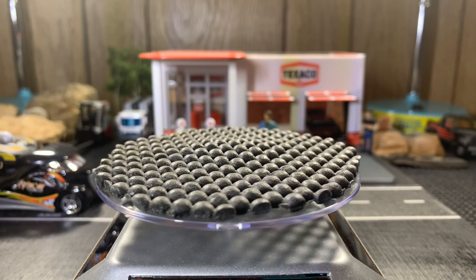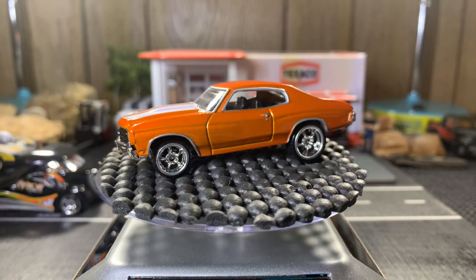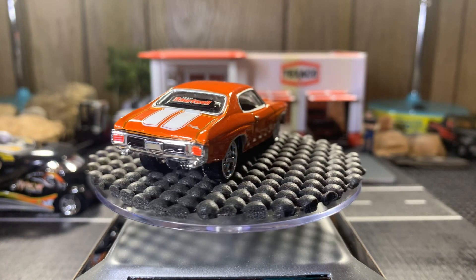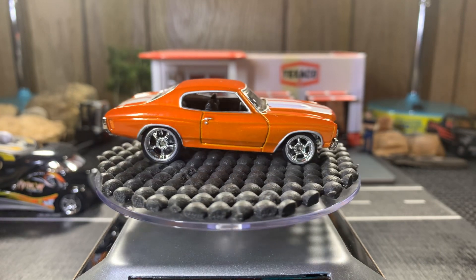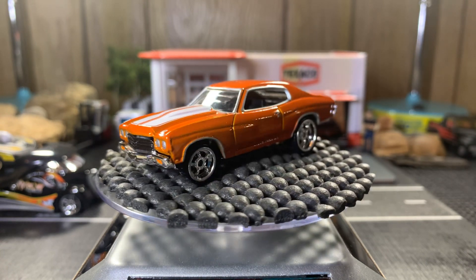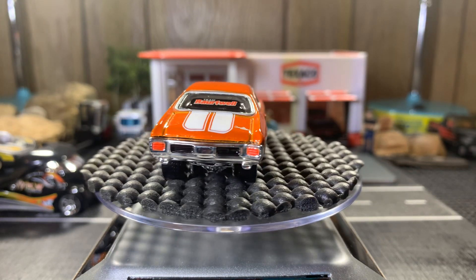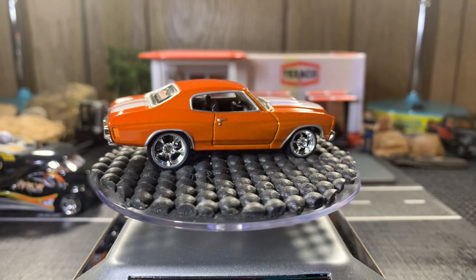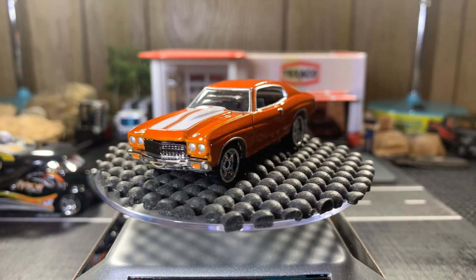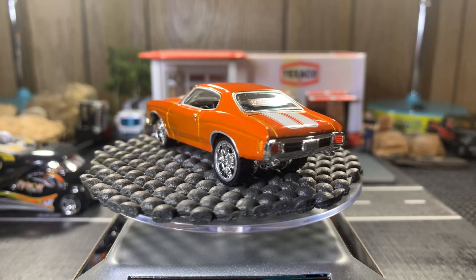This one's also a 1970 Chevelle SS 396 — this is a custom one. This one's gorgeous, I like the color on this one as well. This one's got a lot of detail to it. Real beautiful casting, I really like this one a lot.